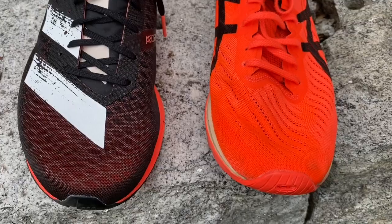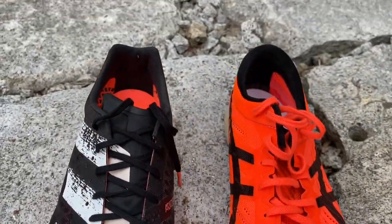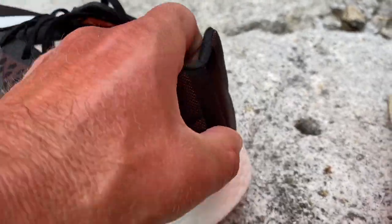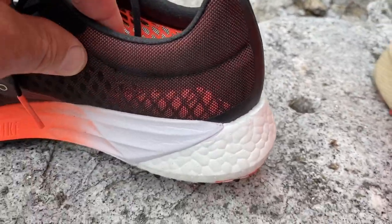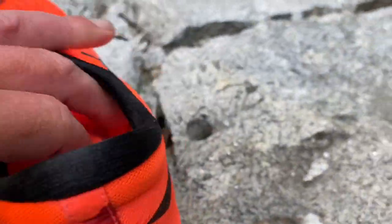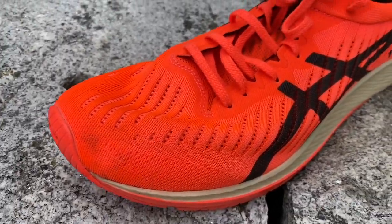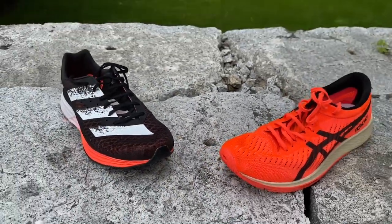You can see their toe boxes here — the Adizero appears to be a little wider. It has a stiff rear piece but the rest is totally breathable. The A6 does something very similar and has a bit more of a heel counter.